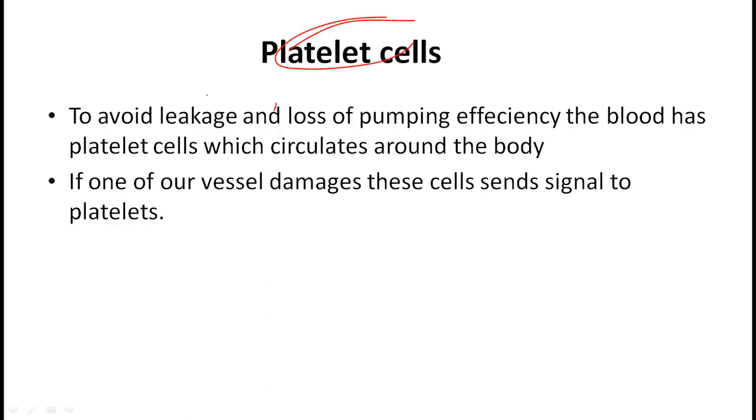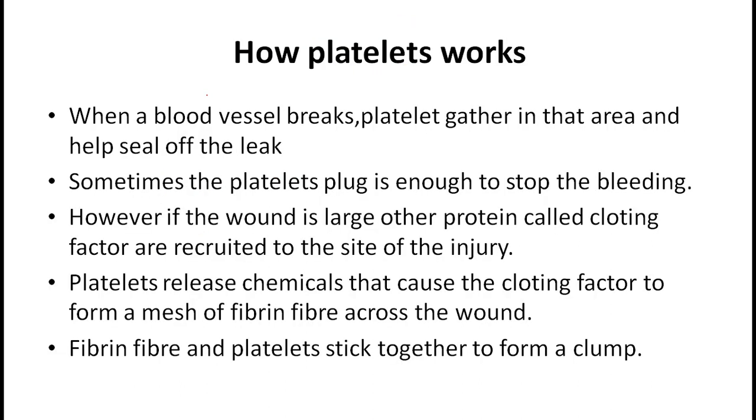To avoid leakage and loss of pumping efficiency, the blood has platelet cells which circulate around the body. If one of our vessels is damaged, these cells send signals to platelets. Now we come to the point of how platelets really work.